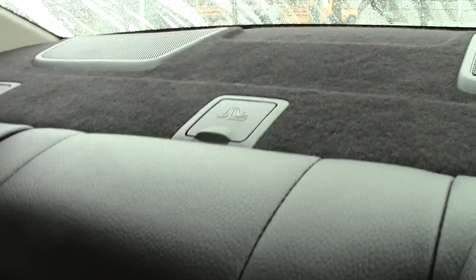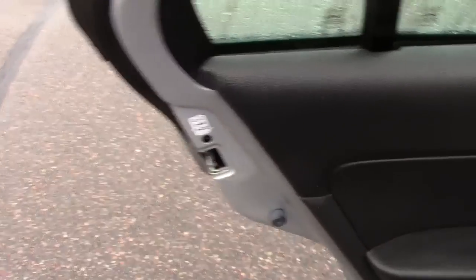Looking in the back here, lots of legroom. Has the three-point center seat belt for the rear passenger as well, and then the child safety latch system for the car seats, and the child safety locks for the kids themselves.